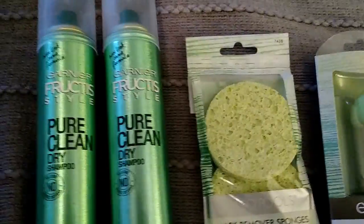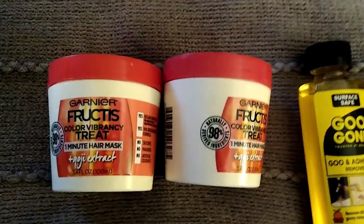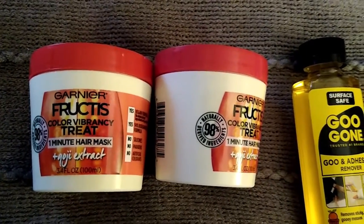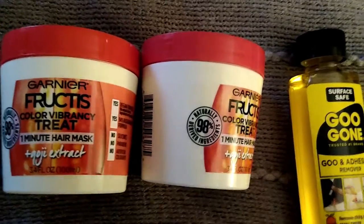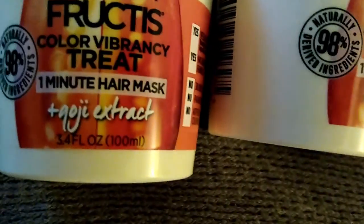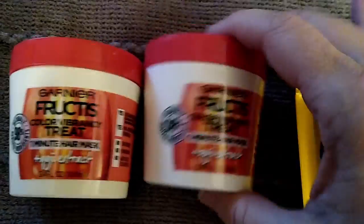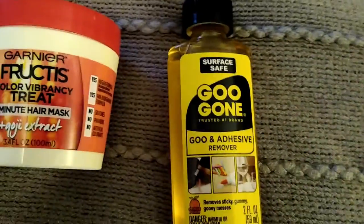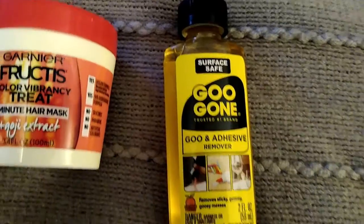Another fabulous find was this Garnier Fructis color vibrancy treatment — it's a hair mask, use it for one minute, and you get 3.4 ounces. I picked up a couple of those because I thought that was a fabulous deal.